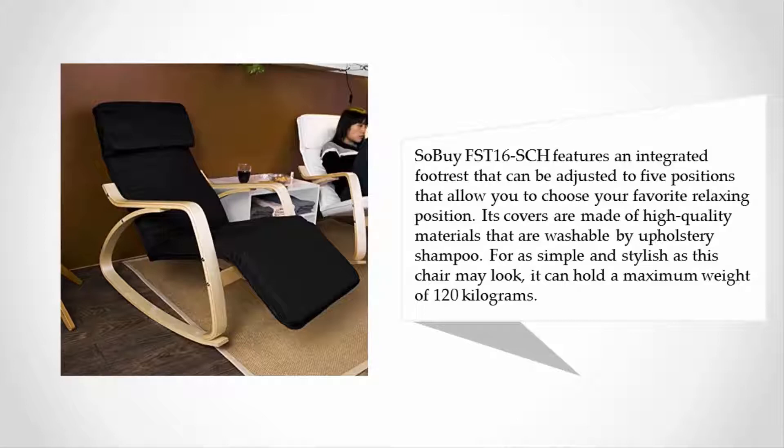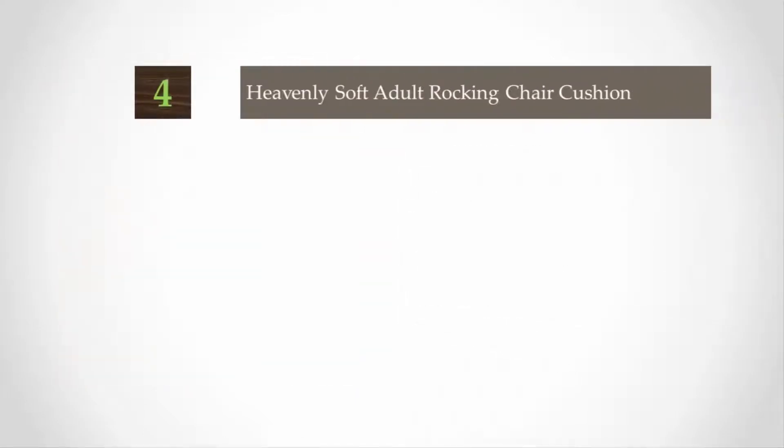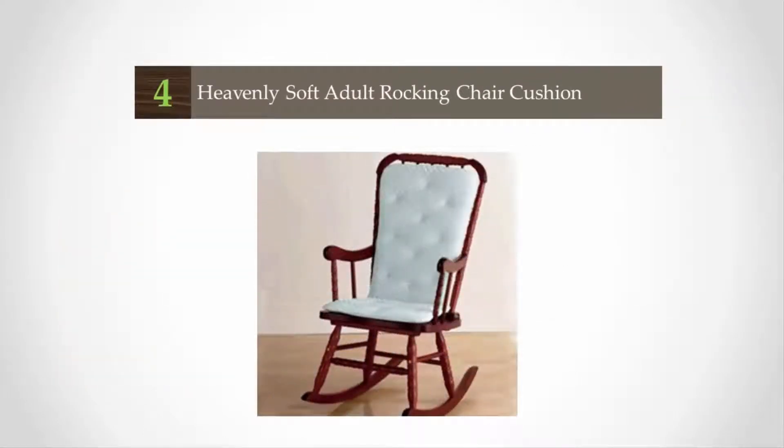Its covers are made of high quality materials that are washable by upholstery shampoo. As simple and stylish as this chair may look, it can hold a maximum weight of 120 kilograms.